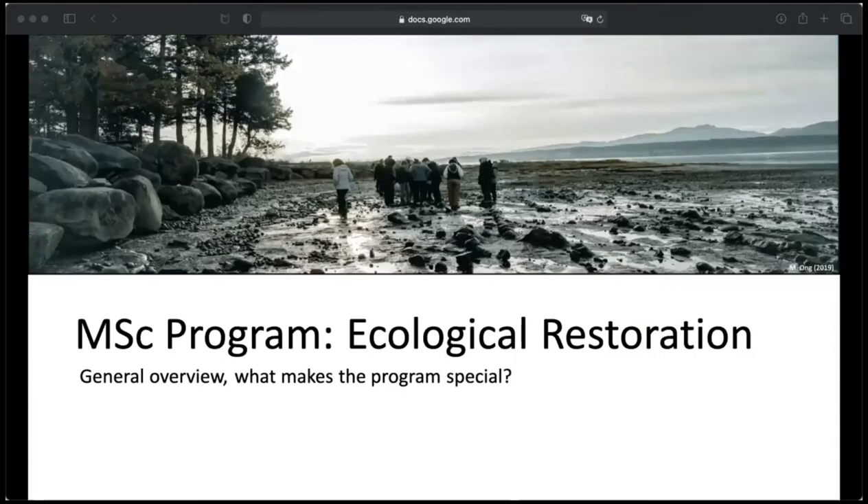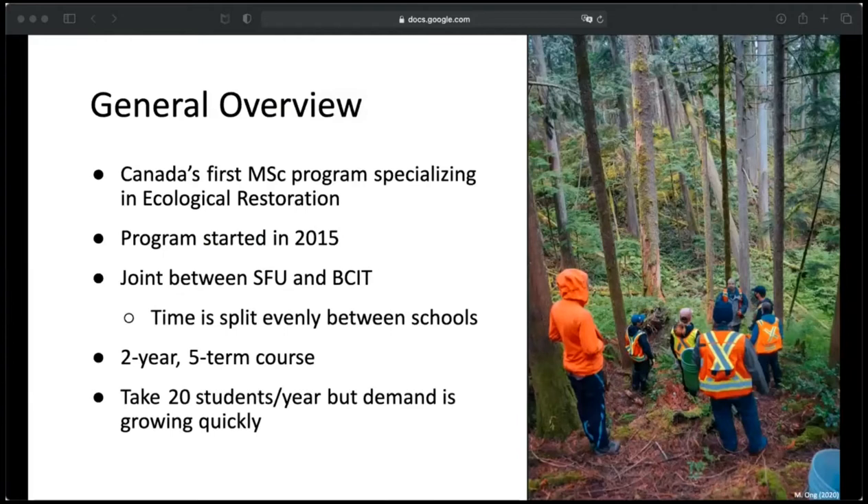What exactly is the ER program about and what makes it so special? To my surprise, it was actually Canada's first master's program specializing in ecological restoration — there are a couple more now, but still not very many. The program started in 2015, so there have only been a few graduating classes up until now.